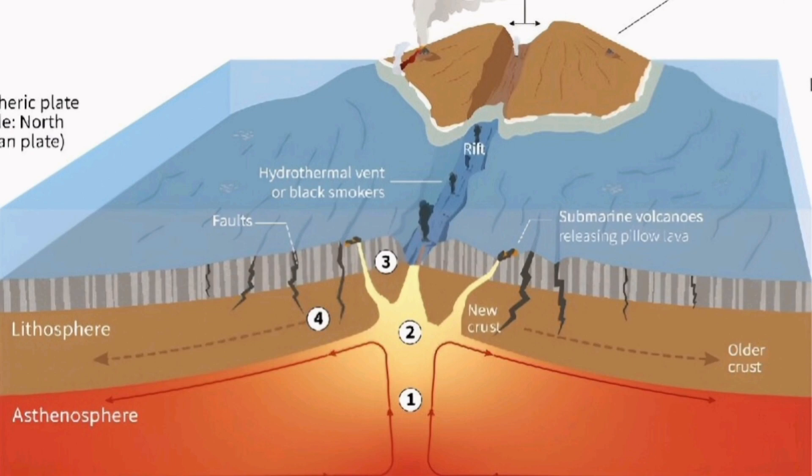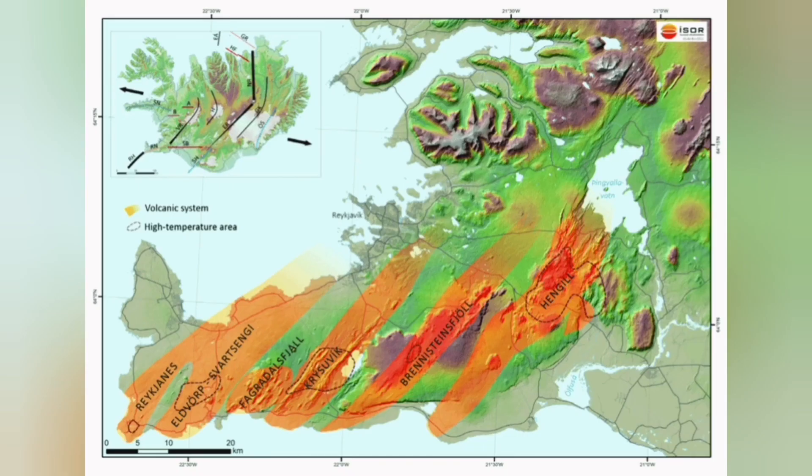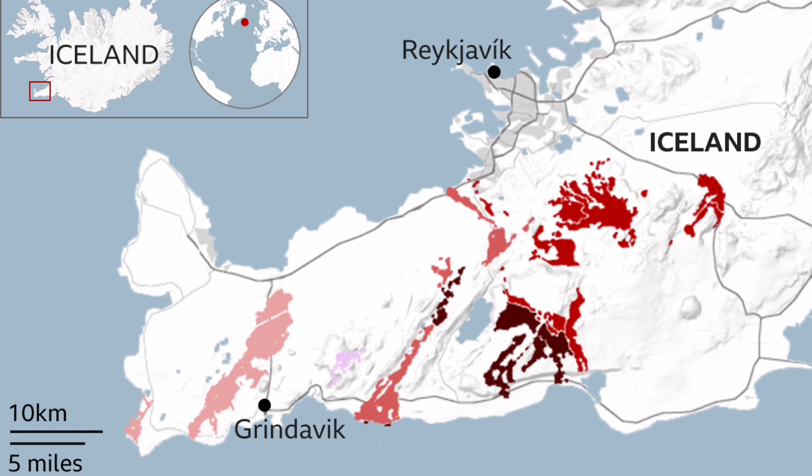This is an ophiolite sequence that we see all around the world, including Oman, Cyprus, and Iran. In Britain we have it at Lizard Point — we have it here on the earth's crust. We can see it in Iceland.